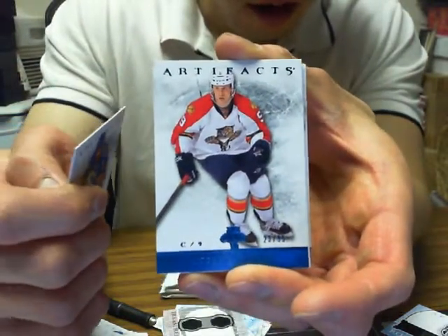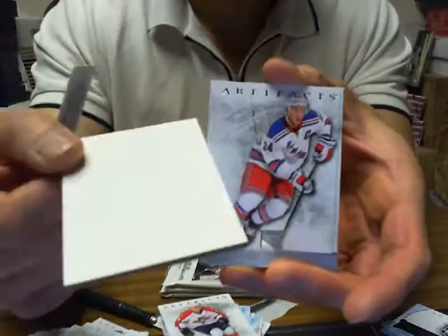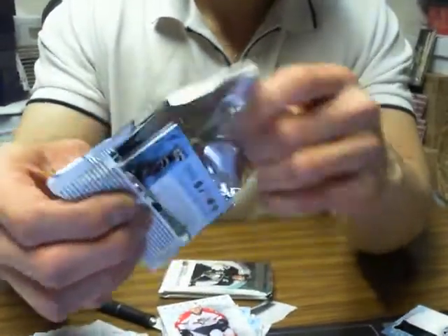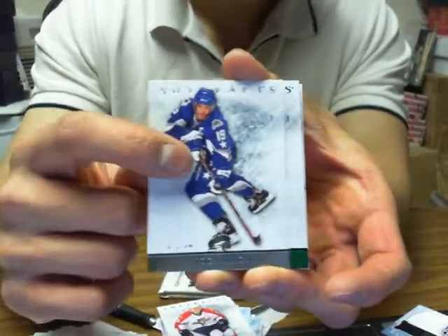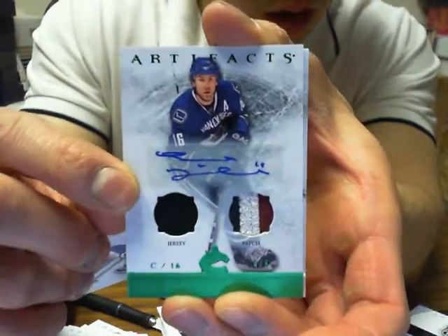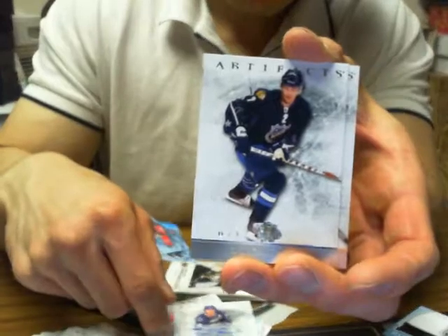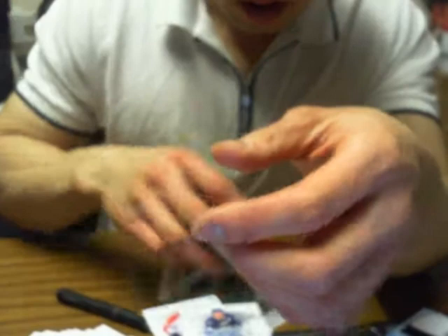We got Stefan Weiss for the Florida Panthers, out of 85. And we got a Patch Auto for the Vancouver Canucks — Trevor Linden, number four of eight. Four of eight right there, so nice hit for Vancouver. Trevor Linden, four of eight, three-color patch too.